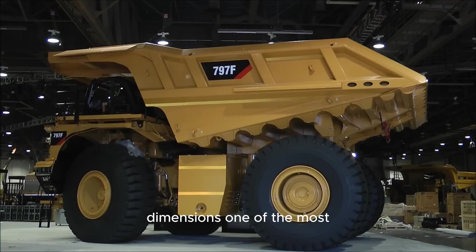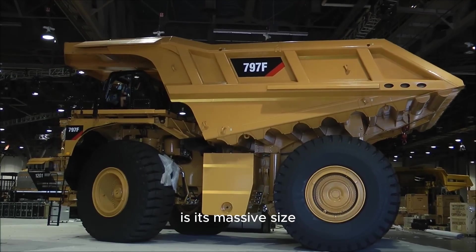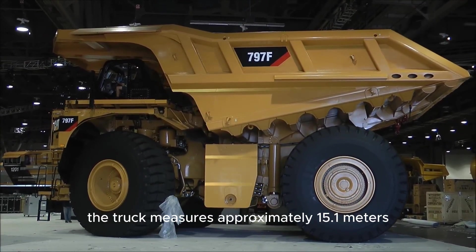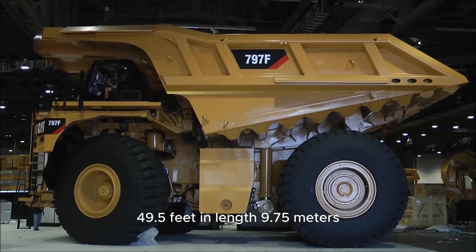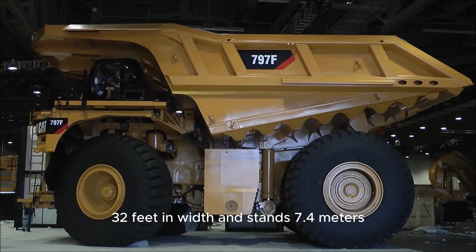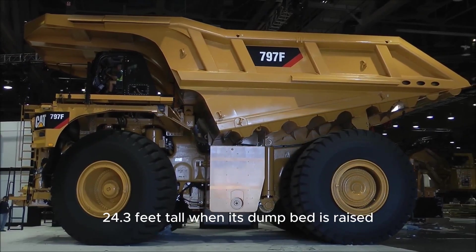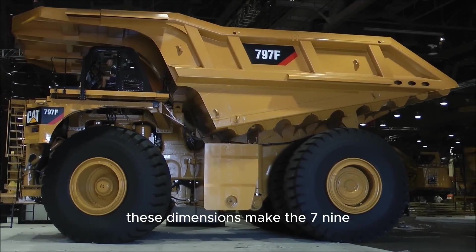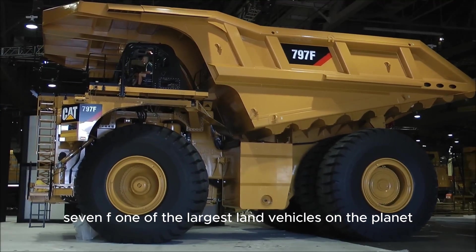One of the most striking features of the Caterpillar 797F is its massive size. The truck measures approximately 15.1 meters (49.5 feet) in length, 9.75 meters (32 feet) in width, and stands 7.4 meters (24.3 feet) tall when its dump bed is raised. These dimensions make the 797F one of the largest land vehicles on the planet.